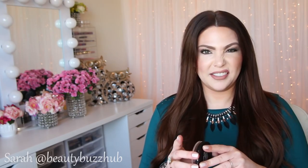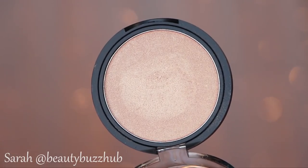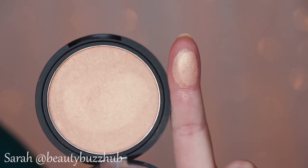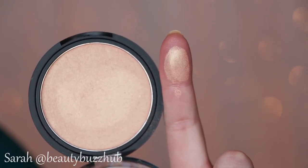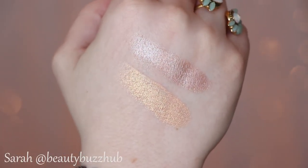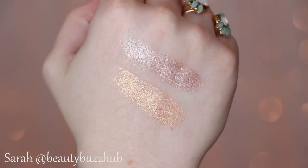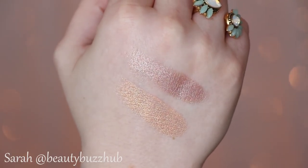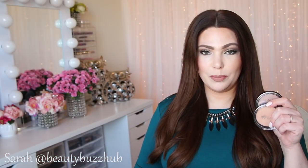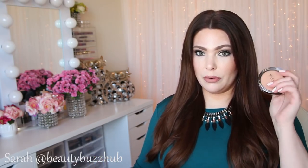The one I'm wearing today is called You Do You — spelled D-E-W, which is cute — and it's more of a peachy apricot color. I'll leave a coupon code below where you can get 40% off your Ofra order. These are great highlights, really up there in my favorites alongside the Becca Shimmering Skin Perfectors Pressed.